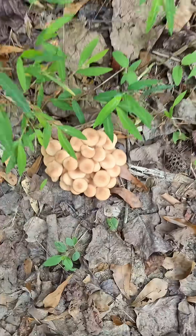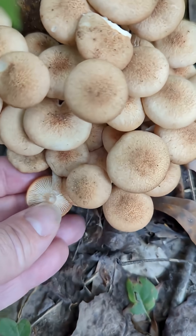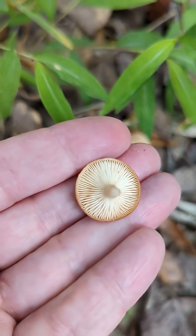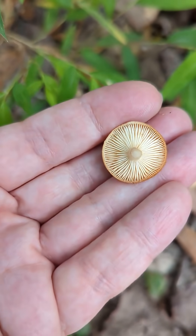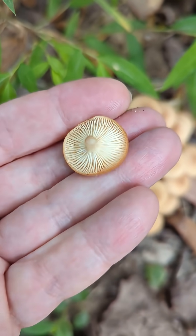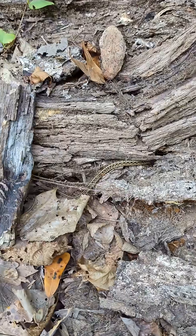Ringless honey mushrooms are characterized by their honey to brown colored scaly caps. They have beige colored gills attached to a ringless stem and they produce a white spore print, which distinguishes them from their toxic lookalikes, including deadly galerina, jack-o-lanterns, and sulfur tufts.